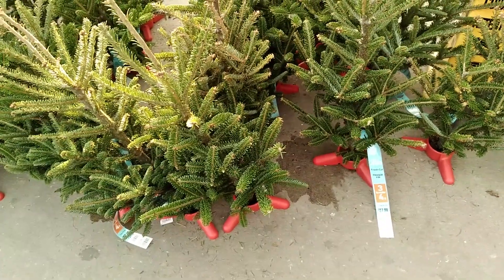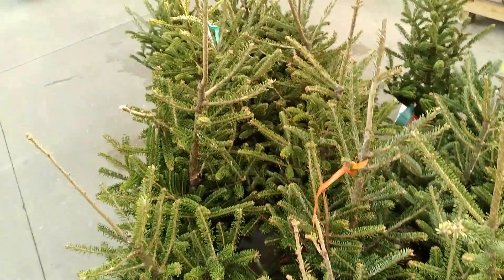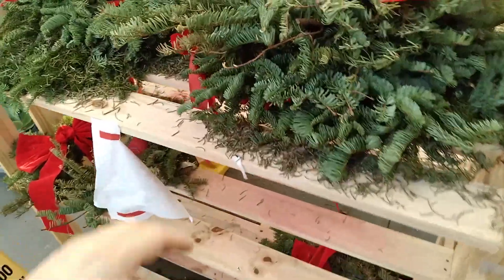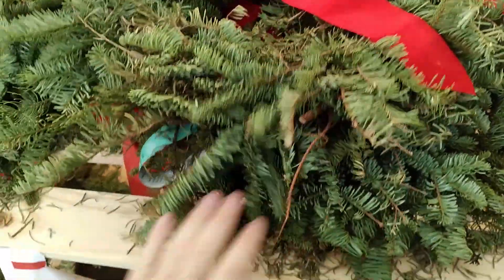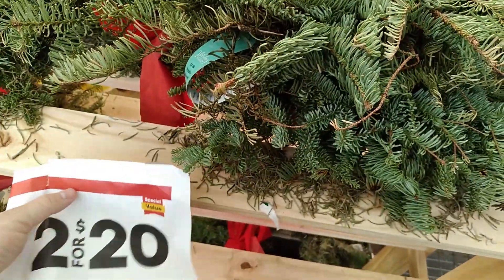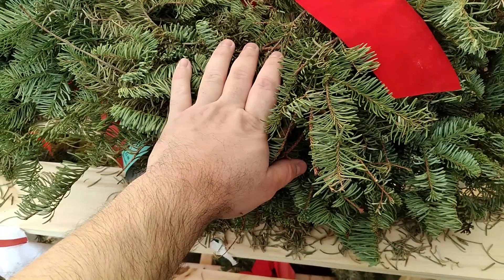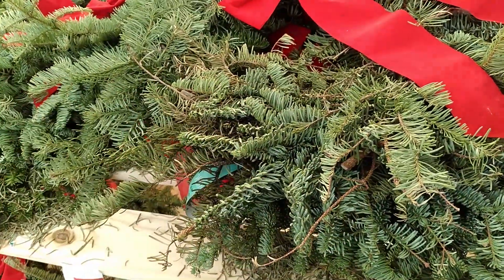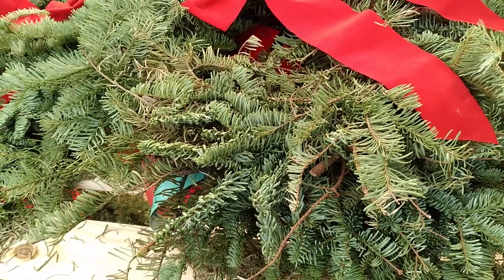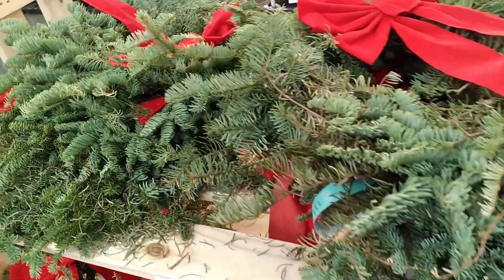It's a Fraser fir. I think a lot of these are basically just tops of bigger trees. I've never bought these before, but these are wreaths made from a real tree. They're 2 for $20. I never bought these — it makes me wonder how long they would last, how long they stay green before they start browning. Let me give it a try. I do have a fake wreath at home, so let me try these real ones one year — not this year though. Too much going on.